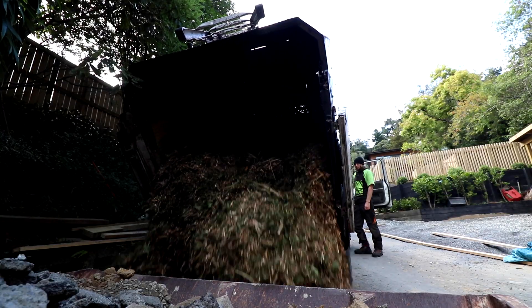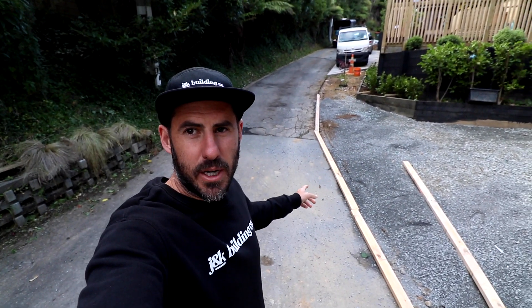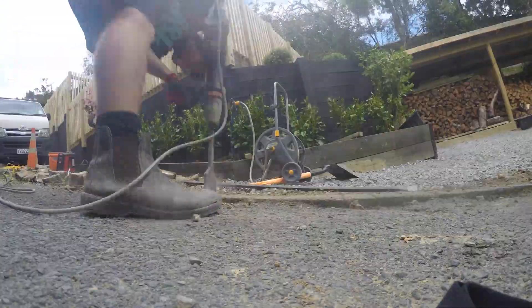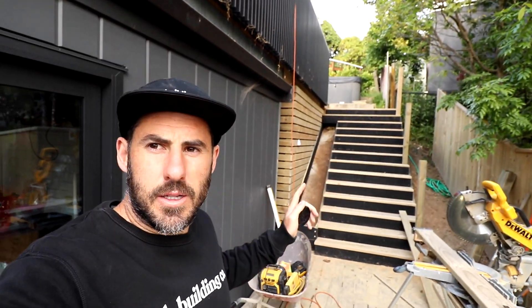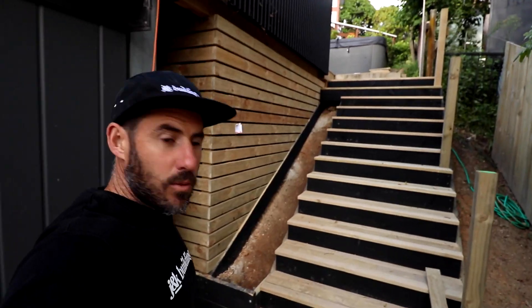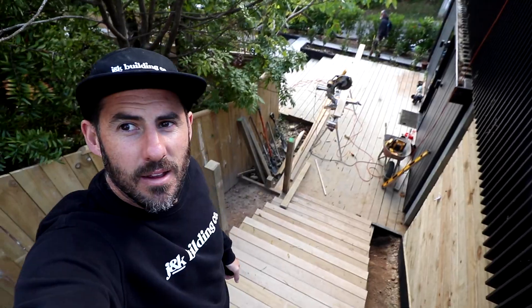We'll do a load down the bottom as well to fill up all along there. We've prepped the car pad area and Sam pulled out the bricks the other day, so this stuff here will form the edge. Stairway progress — we actually have stairs and we can walk up to the spa area. We've put baseboards on the side of the house here. Plant a row of trees down there, handrail goes on that, and boom.